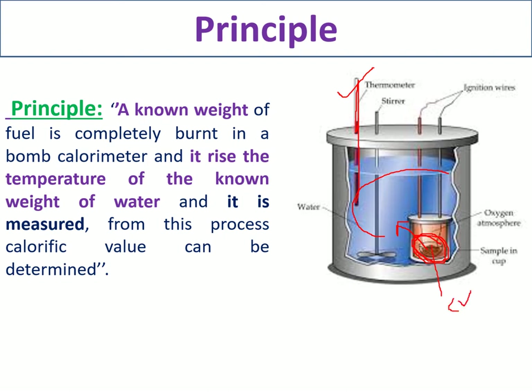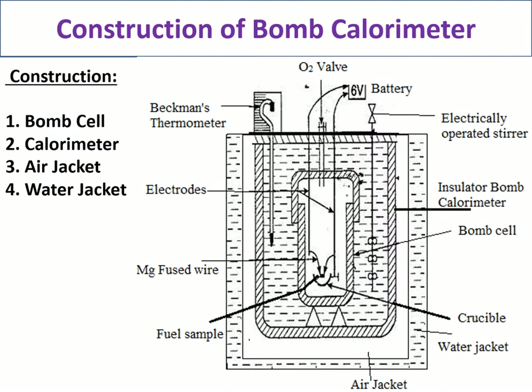The construction of the bomb calorimeter has four parts: the first is the bomb cell, the second is the calorimeter, and the third and fourth are the air jacket and water jacket. We mainly need to discuss the bomb cell and the calorimeter.